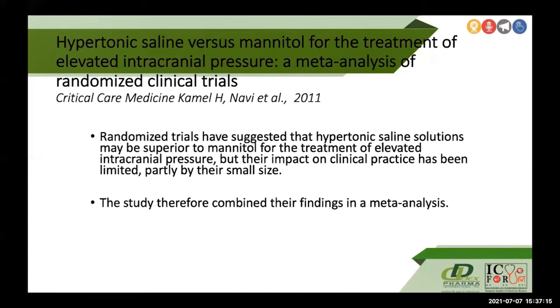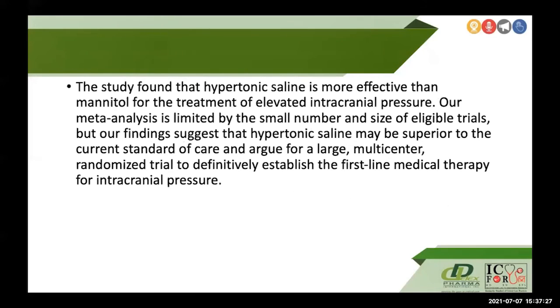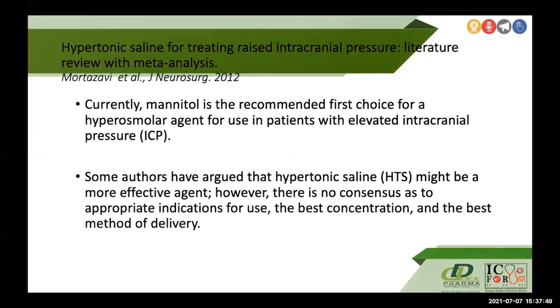Another study in Critical Care Medicine by Kamel et al. in 2011 compared hypertonic saline versus mannitol for elevated ICP. Combining multiple studies, they found hypertonic saline to be more effective than mannitol for treating elevated ICP. Though the meta-analysis was limited by small sample numbers, the findings suggested hypertonic saline was superior to the current standard of care, arguing for a large multicenter randomized trial to establish first-line medical therapy for intracranial pressure.